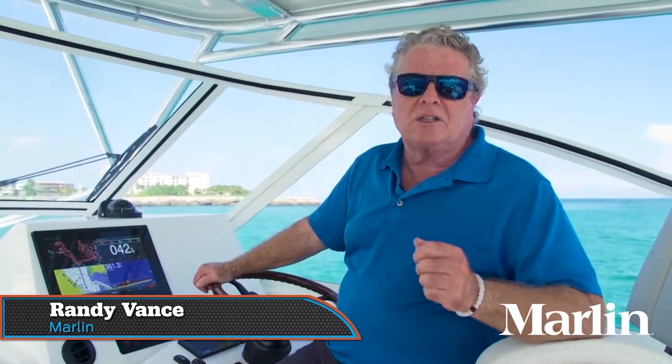Hi, I'm Randy Vance. When I think of Jupiter boats, I think of the ultimate in luxury, cruising, great fishability and performance. This one, the Jupiter 41 Express powered with the Quad 300 Yamahas, did not let us down.